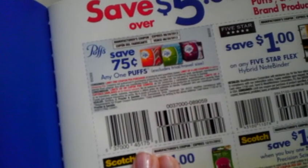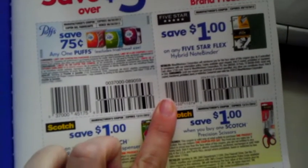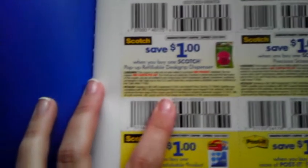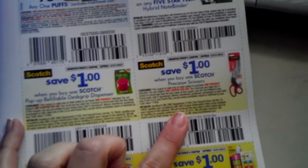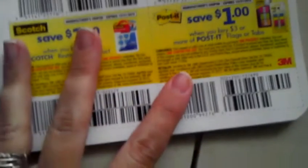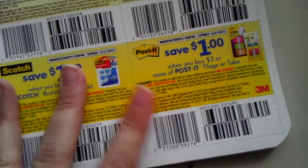There's a coupon to save 75 cents on any one Puffs. Save a dollar on any Five Star Flex Hybrid note binder. Save a dollar when you buy one Scotch pop-up refillable desk grip dispenser. Save a dollar when you buy any one Scotch Precision scissors. Save a dollar when you buy one Scotch restickable product. And save a dollar when you buy three or more Post-it flags or tabs.